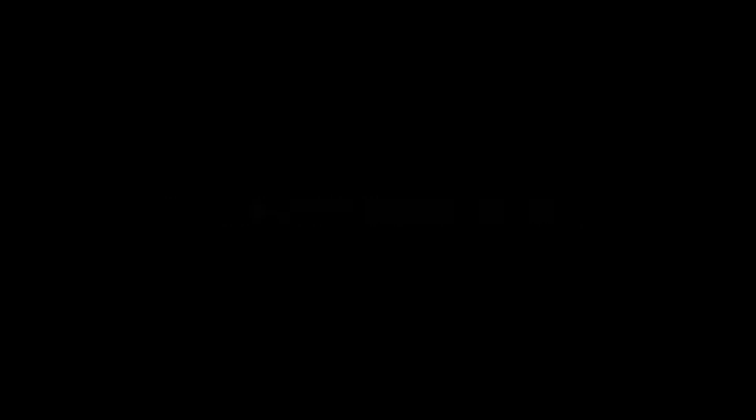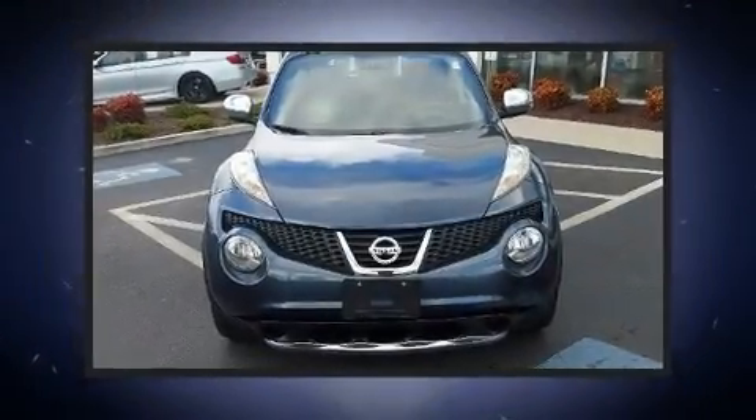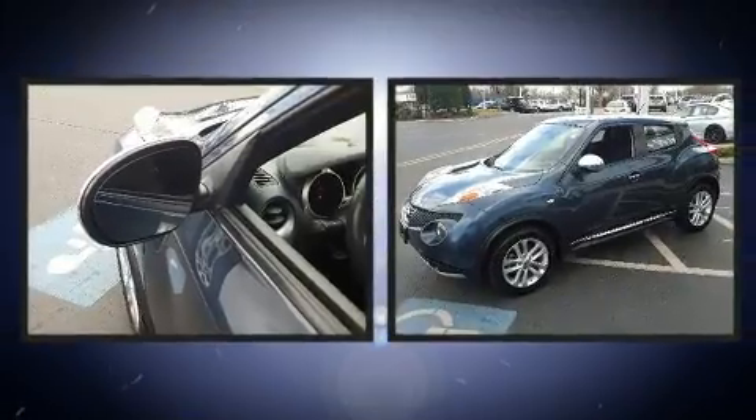Take command of the road in the 2014 Nissan Juke. Under the hood, you'll find a four-cylinder engine with more than 170 horsepower.